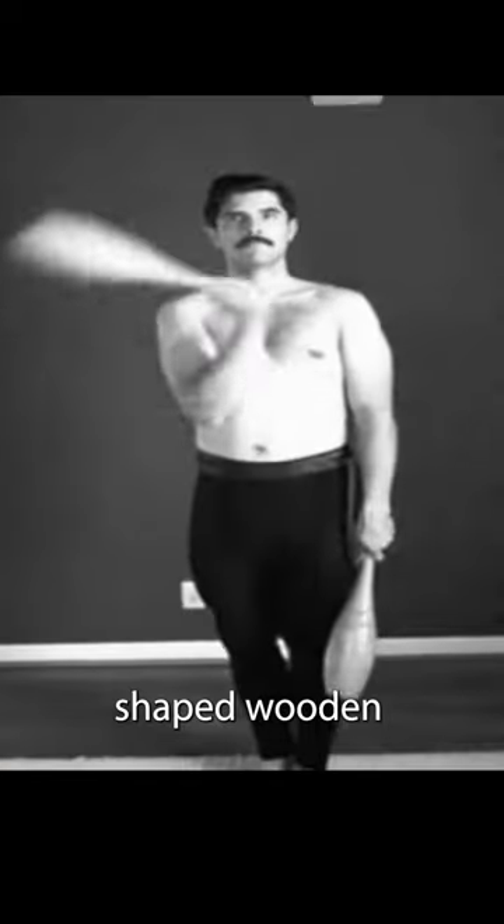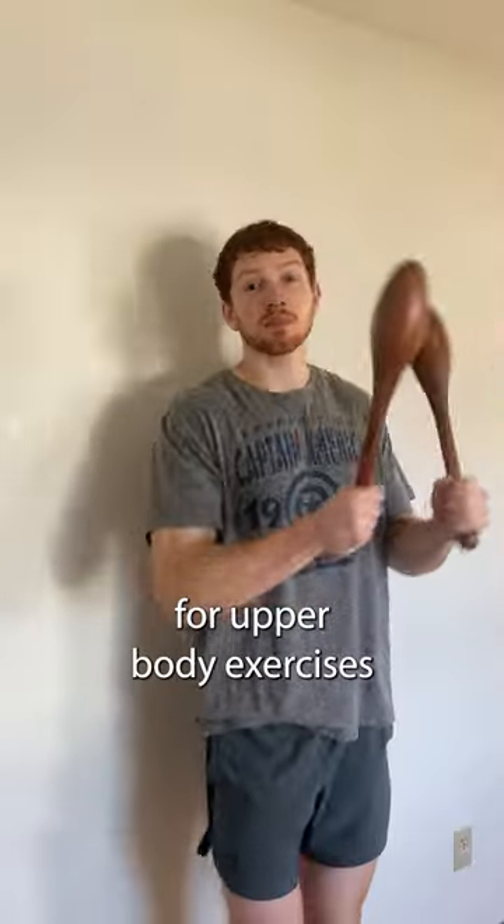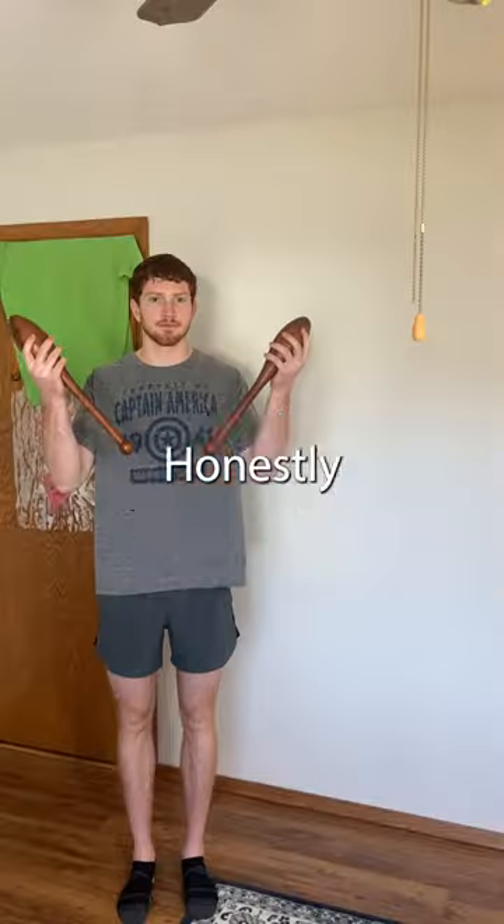Indian clubs. These are bowling pin shaped wooden clubs primarily used for upper body exercises. And no, unfortunately they're not maracas. Honestly, they're kind of lame.